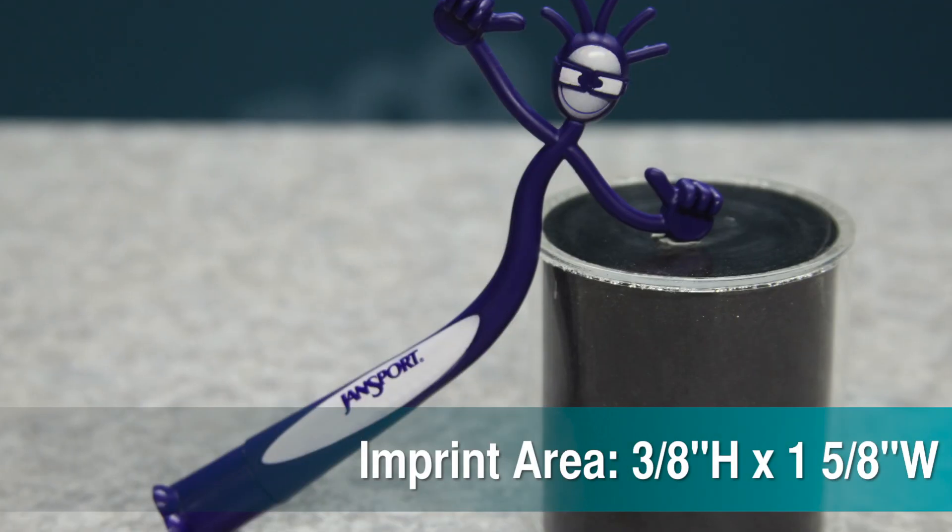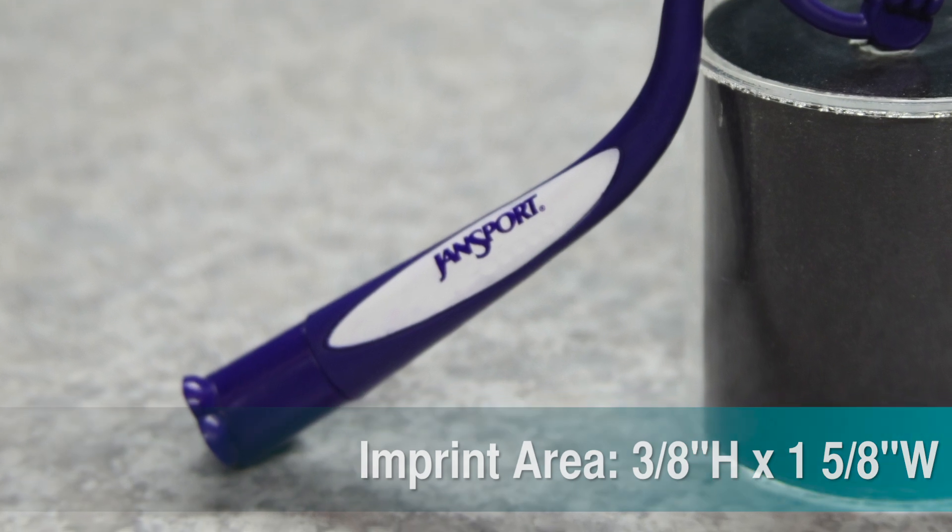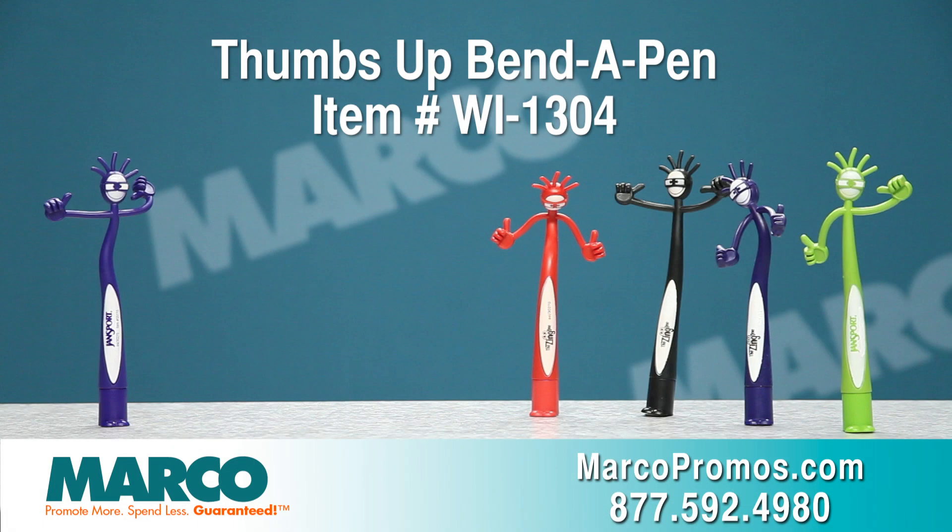Your company's logo goes on the 3/8 by 1 and 5/8 inch imprint area on the front of the pen. It's item number WI-1304 on marcopromos.com or call 877-592-4980. That wraps up your Marko Minute.